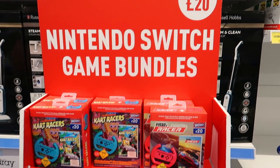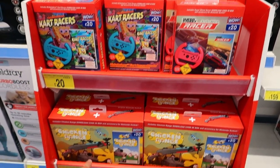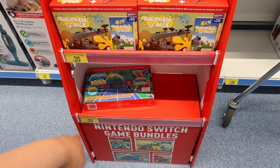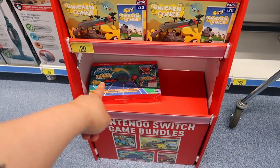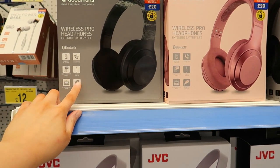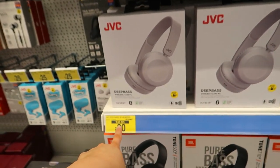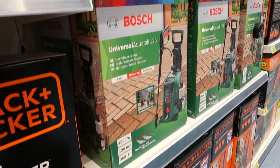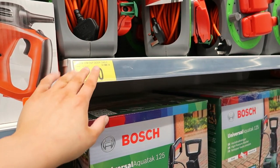There are Nintendo Switch game bundles for £20 — options include Super Street Racers, Nickelodeon Kart Racers, Chicken Range, and Instant Sport Tennis, which comes with the required accessories. There are Goodman's wireless pro headphones for £20 or £15 for the smaller ones. JVC versions were £25, now £20. JBL ones are £35. There are also power washers — was £120, now £99 — with two plug sockets and a 15-metre cable.